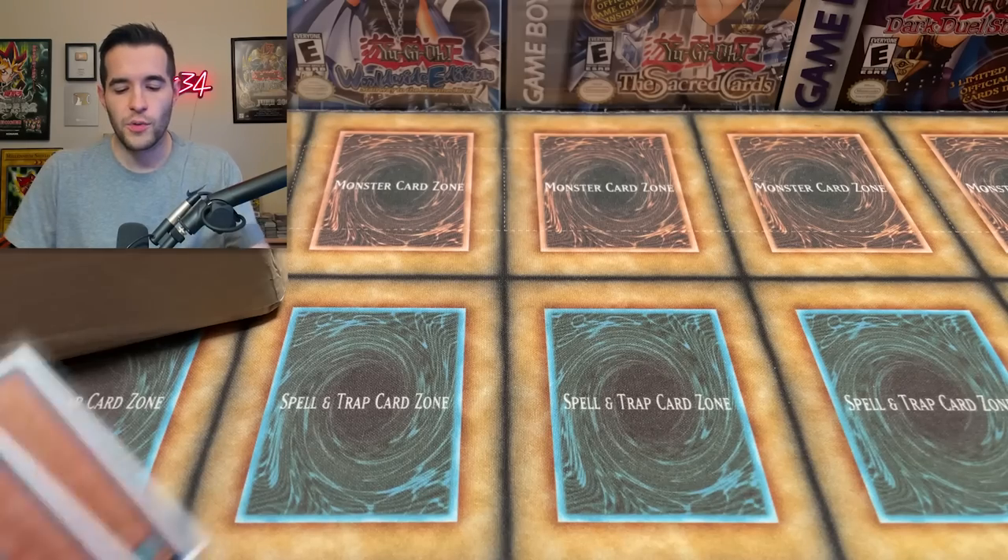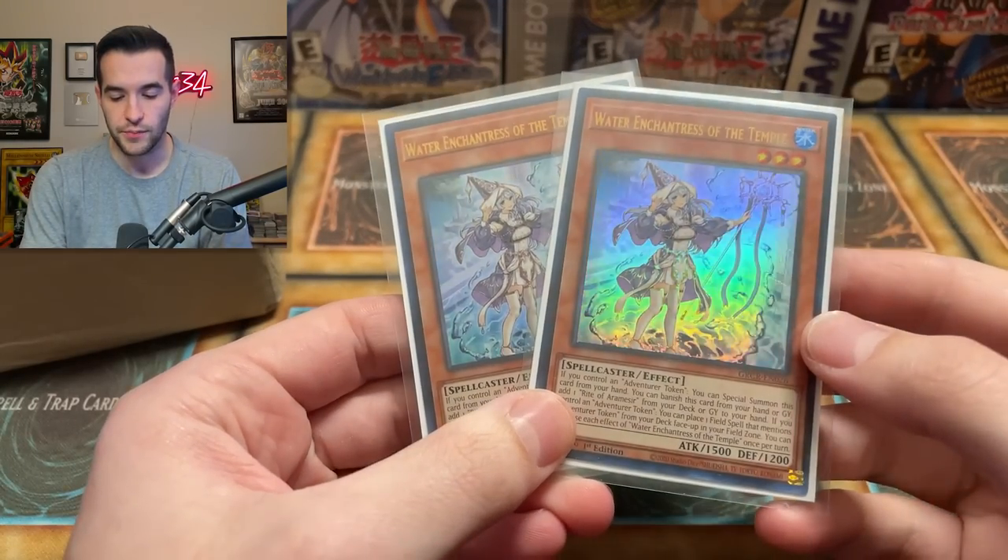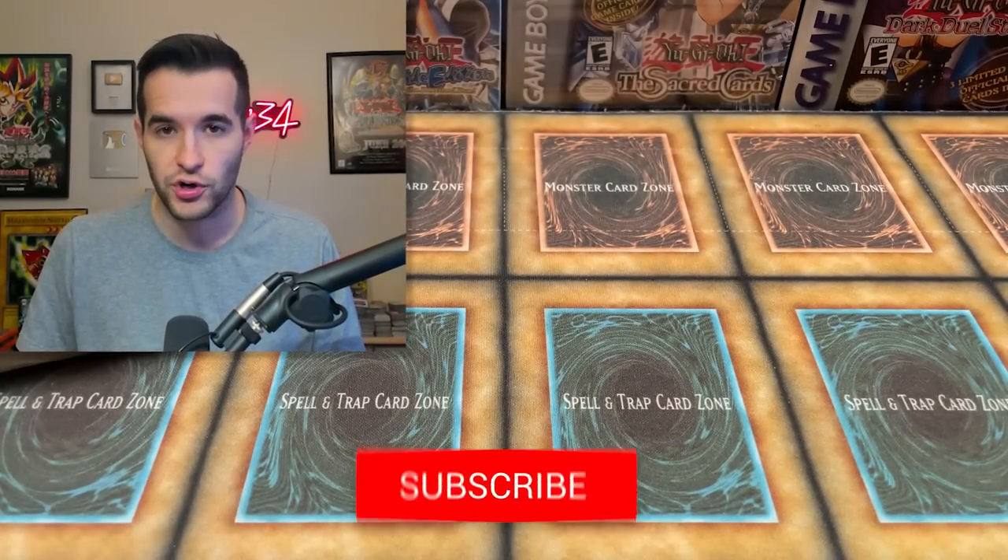But before that, we do have a giveaway. I'll be giving away these two Water Enchantress of the Temple. All you have to do is like the video, be subscribed, turn on notifications, and let me know your favorite card from the submission. We do have like three or four of these coming up, so if you like PSA returns, keep an eye out — there's going to be a lot of good ones coming up.